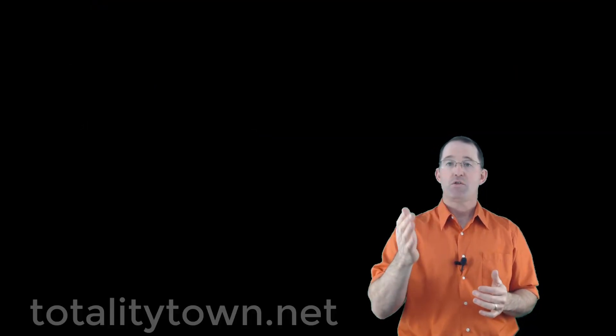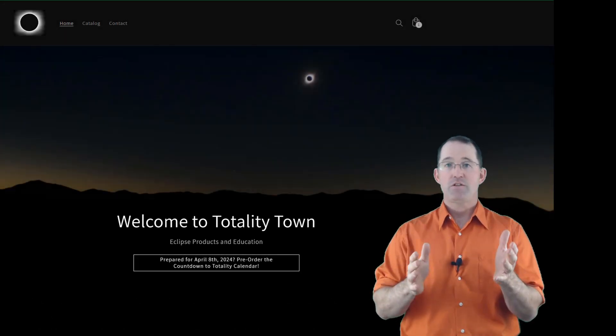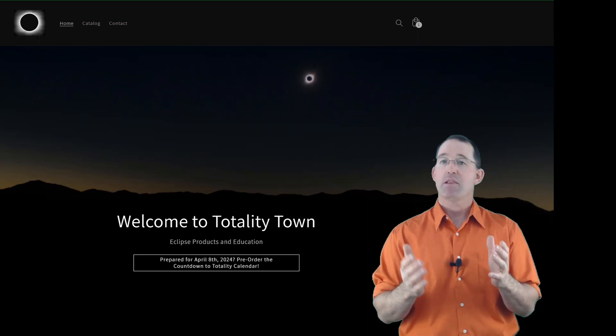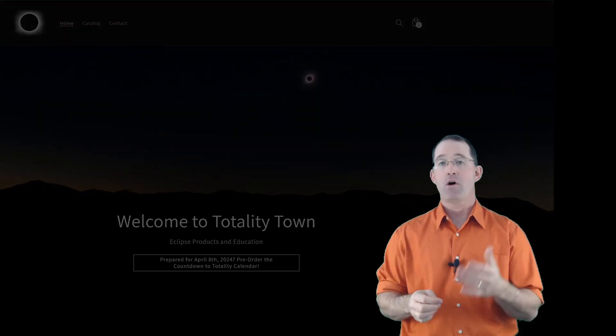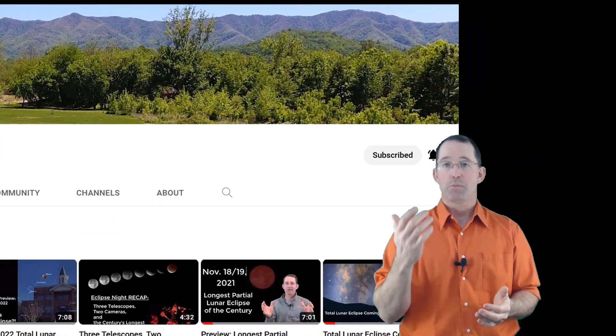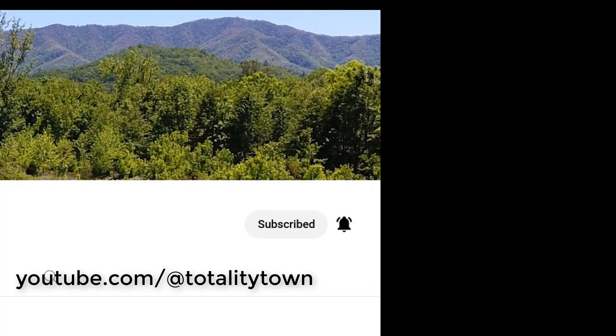Head on over to totalitytown.net to buy your calendar now. In addition to all of the video content in the calendar, I have a lot of other eclipse content on the Totality Town YouTube channel and there's a lot more coming. Please subscribe to the Totality Town YouTube channel and hit the notifications button so you can take advantage of all that.